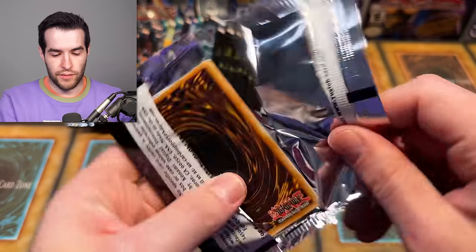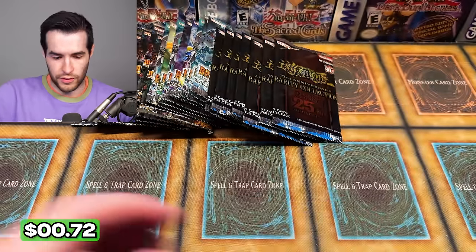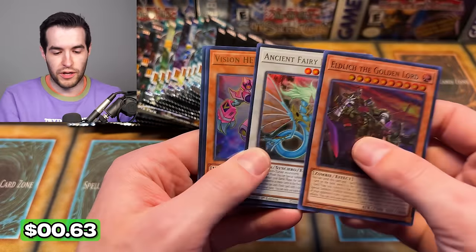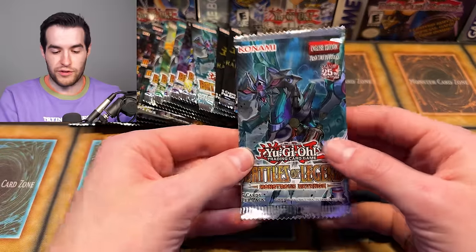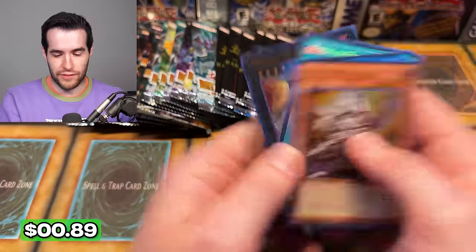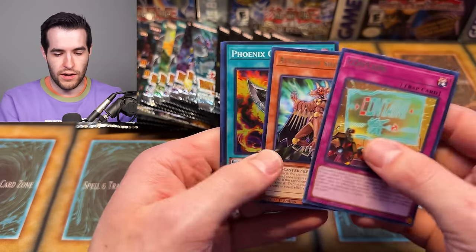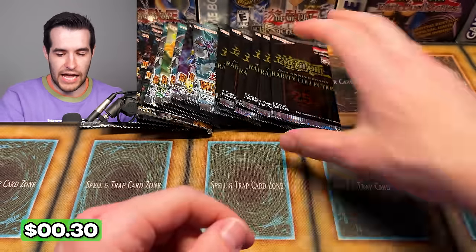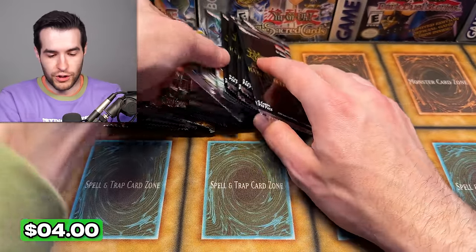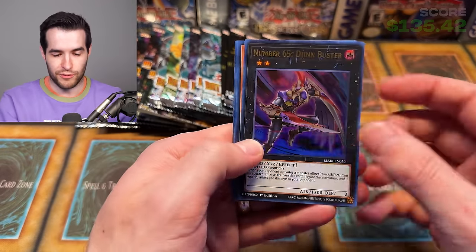We probably have at least $100 in value so far. We got the Zeus out of Monsters Revenge. The Maze has probably been the worst. Maybe not just because the three ultras are probably worth a little bit. I know Rarity Collection — we should probably split them out so you can see what each pack is contributing to the total score in the battle. That way we can see the slacker of the bunch versus the good one — which I think right now is Rarity Collection. It's kind of close between Maze and Monsters Revenge though.